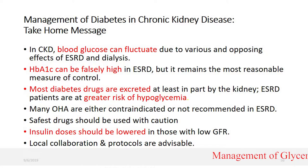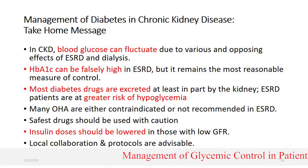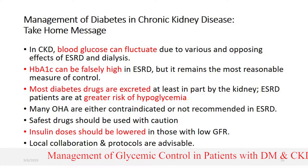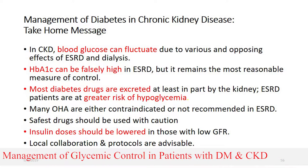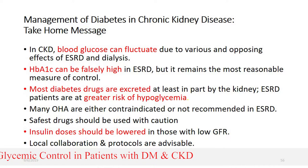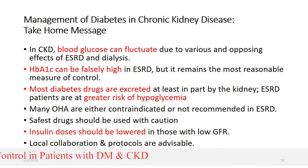The final take-home message in the management of diabetes in CKD: blood glucose can fluctuate due to various and opposing effects of ESRD and dialysis. HbA1c can also be falsely high or falsely low. Most diabetic drugs are renally excreted, so there is a greater risk of hypoglycemia. Therefore, many oral hypoglycemic agents are either contraindicated or not recommended in ESRD. We must choose the safest drugs, and insulin dose should be lower in patients with low GFR.